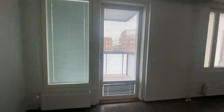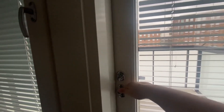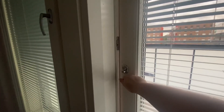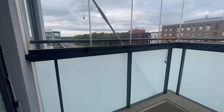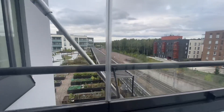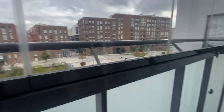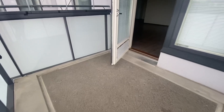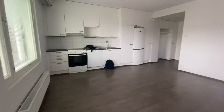This is the balcony — it's also smaller, only one door. Our view is the garden of the building. And this is the balcony. Yeah, that's it.